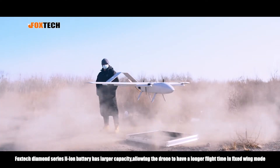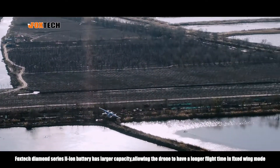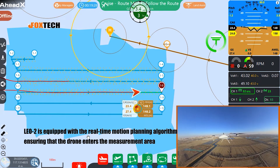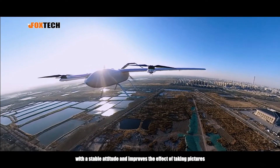Foxtech Diamond Series Li-ion battery has larger capacity, allowing the drone to have a longer flight time in fixed-wing mode. LEO-2 is equipped with the real-time motion planning algorithm, ensuring that the drone enters the measurement area with a stable attitude and improves the effect of taking pictures.